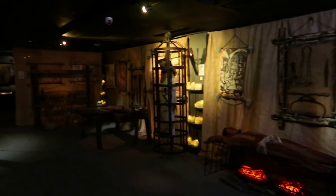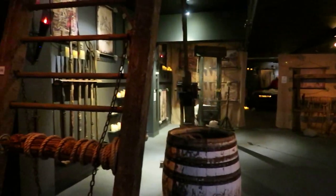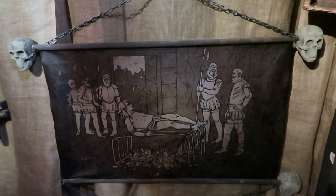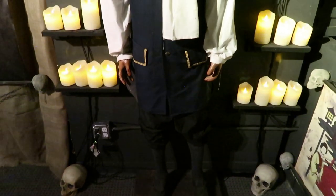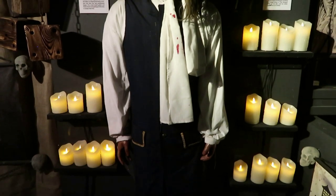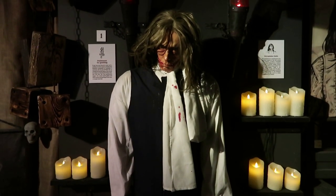This is the second location of the Medieval Torture Museum. The original is in St. Augustine, Florida. I have visited that museum — it is very unique, and this new location is quite similar. From my understanding, all of these artifacts are just recreations; there are no authentic torture devices, but that does allow for some interactivity.